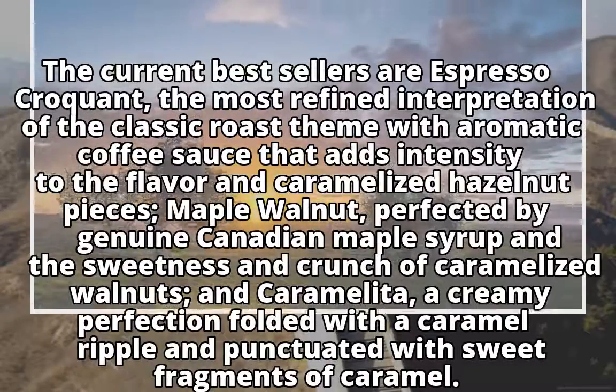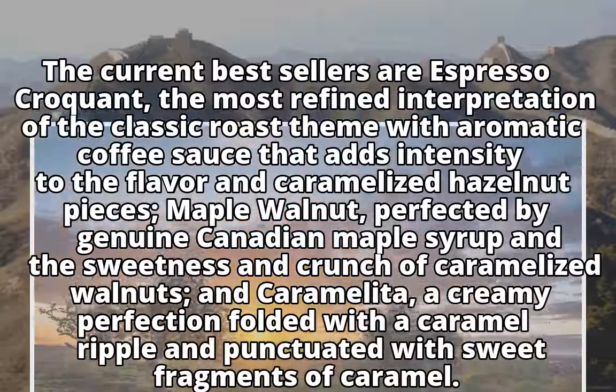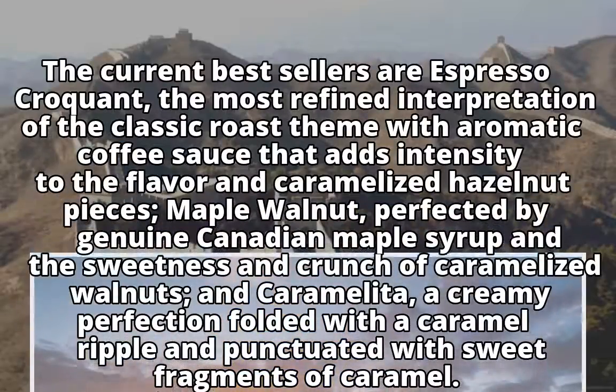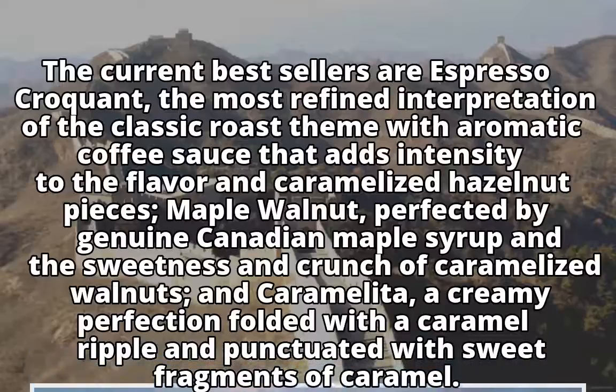The current bestsellers are Espresso Croquant, the most refined interpretation of the classic roast theme with aromatic coffee sauce that adds intensity to the flavor and caramelized hazelnut pieces; Maple Walnut, perfected by genuine Canadian maple syrup and the sweetness and crunch of caramelized walnuts; and Caramelita, a creamy perfection folded with a caramel ripple and punctuated with sweet fragments of caramel.